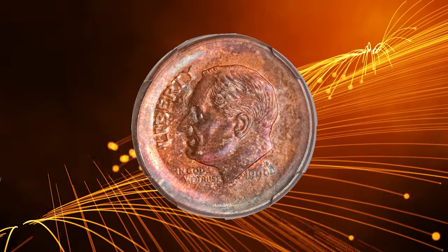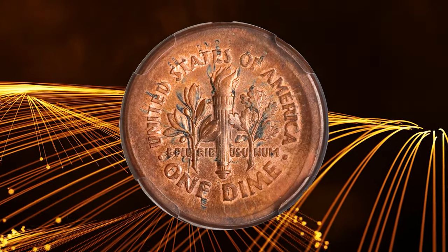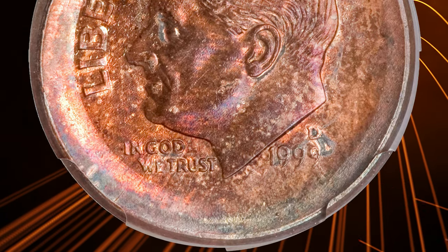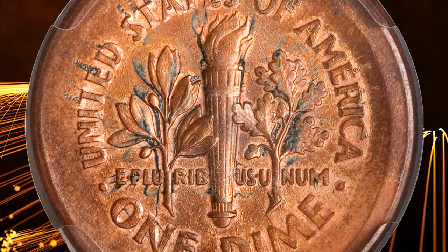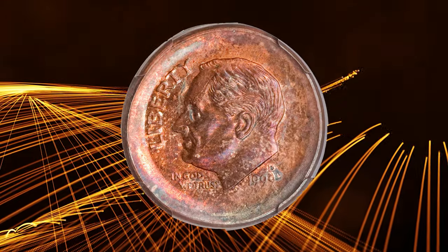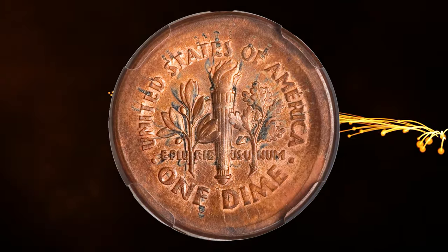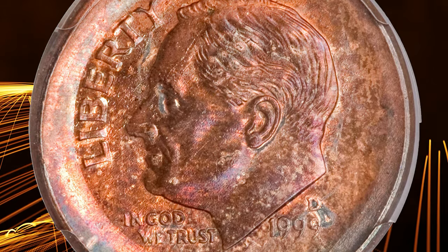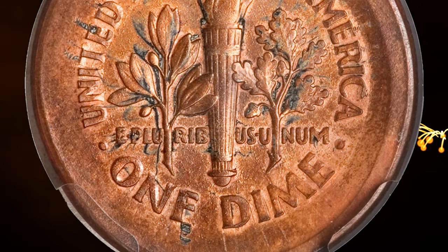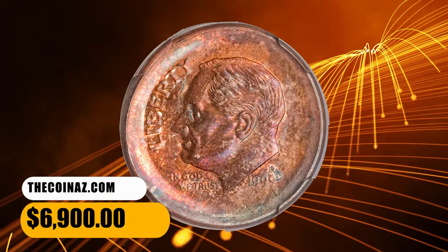Number 3: a 1999-D Roosevelt Dime broad struck on a cent planchet, graded Mint State 65 Brown by NGC. Under most circumstances, wrong-metal errors involving planchets of larger diameter than the design allows are impossible — the flan simply would not fit due to the presence of the collar. In a broad strike, however, coins can be struck out of collar, which bypasses that restriction and permits the striking of an unusual error. Such was the case with this fascinating piece. Blue-green, violet, and gold-orange elements grace each side of this gem. Significant unstruck margins surround the central elements. The devices are sharp, and the eye appeal is strong. It fetched a sum of $6,900.